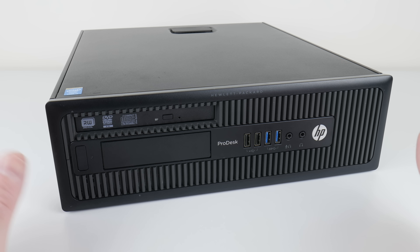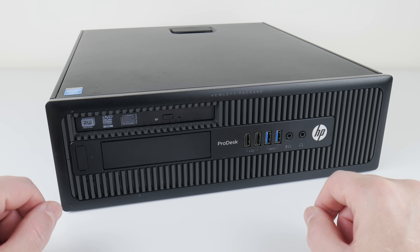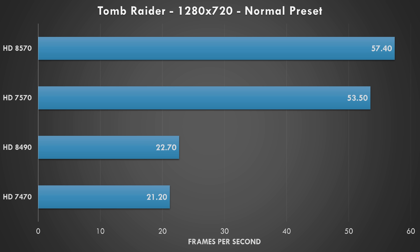Here we have GPU-Z on all four graphics cards — you can pause the video and take a screenshot for a closer look. This is the machine I used for testing: an HP ProDesk with an i7-4770 and 16 gigabytes of dual-channel memory.